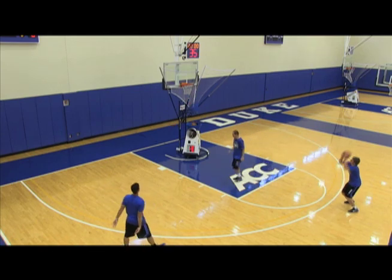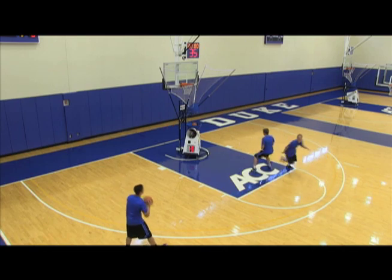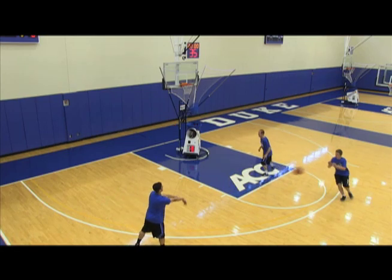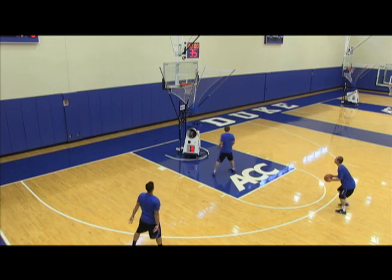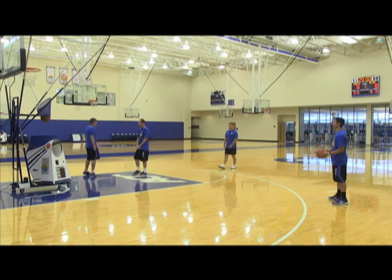Good. Go five more. Here we go, Sean. Good job, guys. Screening across. Good. Five and stop. Then we would switch sides.